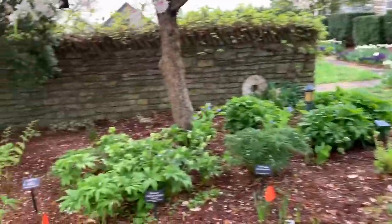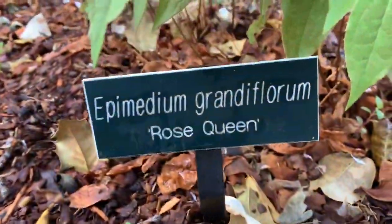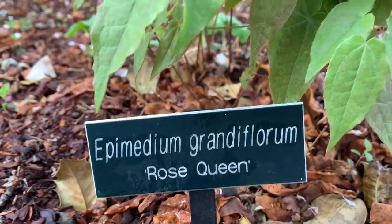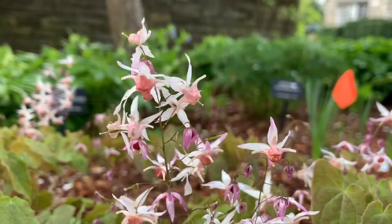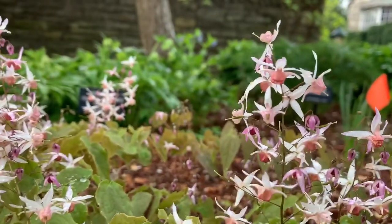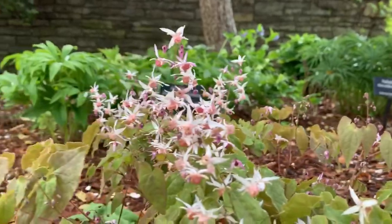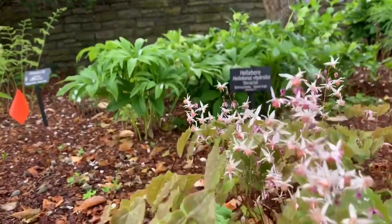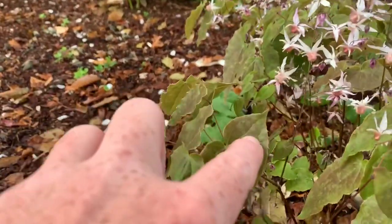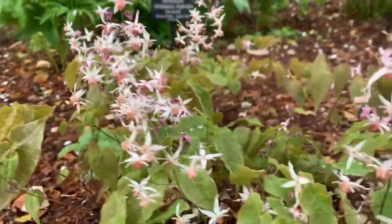The next one I'll show you is Epimedium grandiflorum 'Rose Queen' — another very small flower, but not as dense as some of the others. Some of the foliage has a really nice point on one side, which adds a lot of interest. So that's 'Rose Queen.'